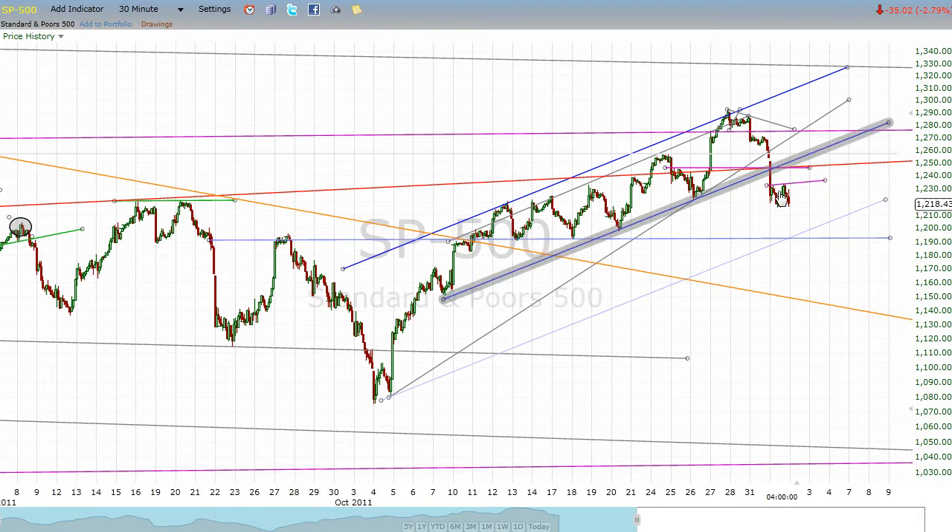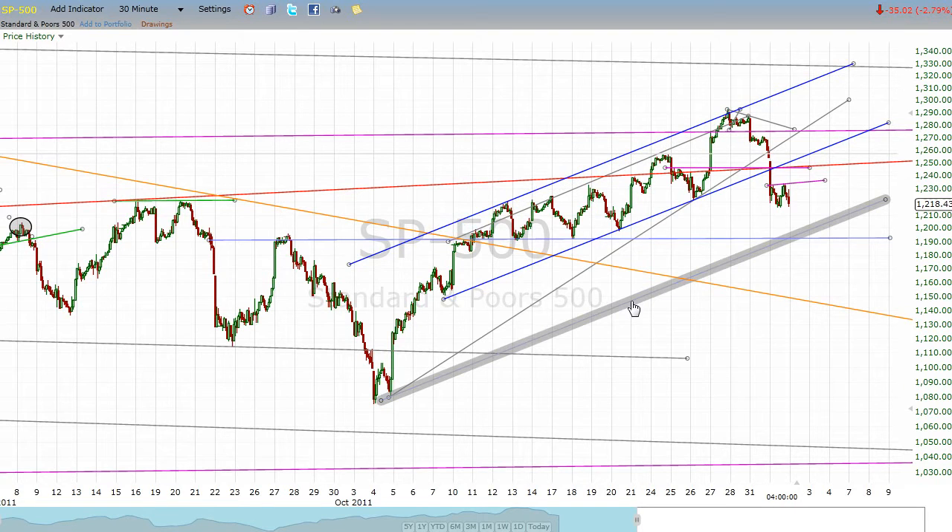I'm hoping that happens. I'm looking for support potentially around 1192, from this horizontal line that was resistance here, but support on three occasions back in the middle of October. So I'm looking for this line, maybe, to produce a bounce if we don't get that move up straight away. The other thing I did was, just knowing the propensity for markets to do things in parallel, I've taken this resistance line up here and recreated it as this light blue line down here. That might be worth keeping your eye on.